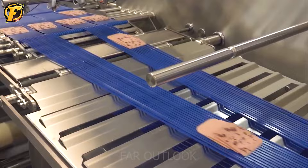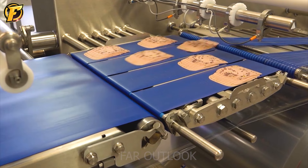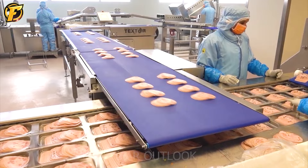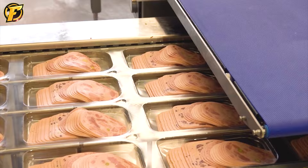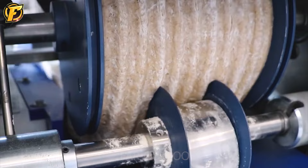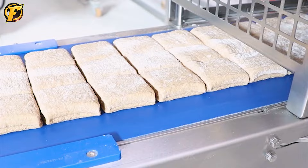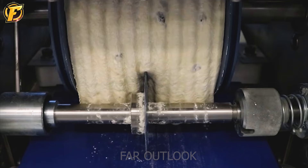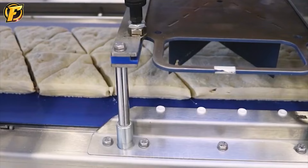A fully automatic slicer produces unexpected results. This is a compact dough sheeter used to produce different types of cakes like filled breads, cakes and sandwiches in different shapes like triangles, diamonds and more. The machine is capable of processing up to 390 kg of flour per hour, helping to increase the efficiency of the production process.